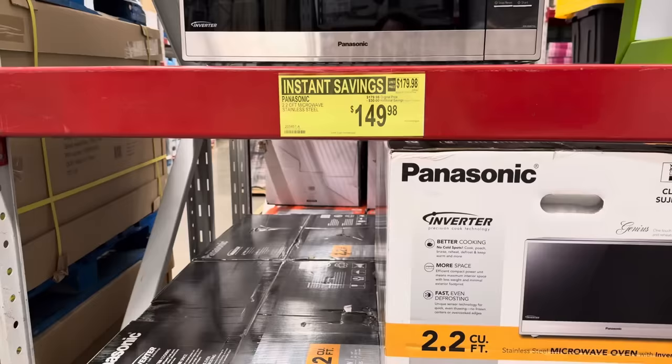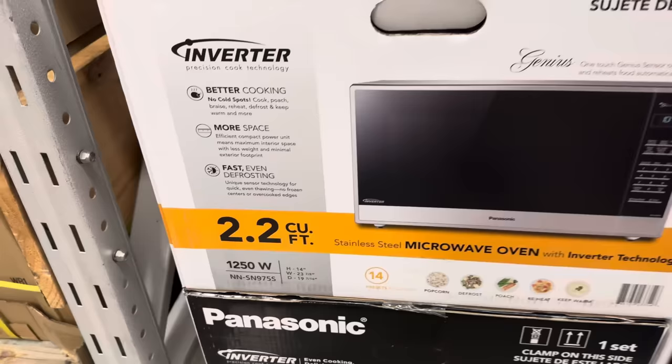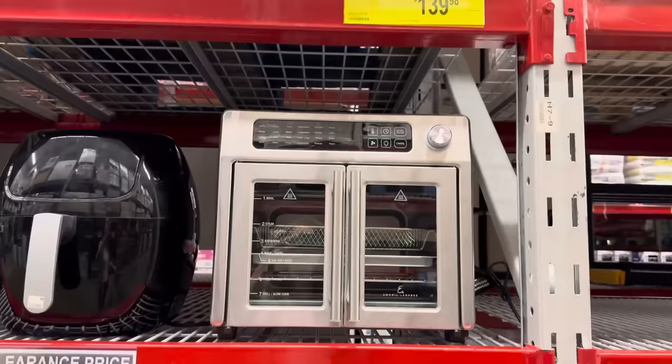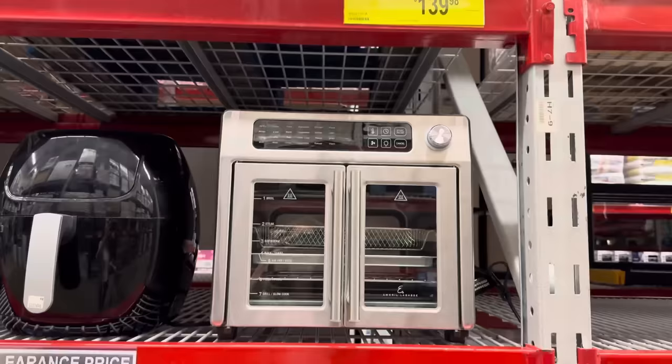Get ready for fall and winter — this is going to be so cozy. The Panasonic stainless steel microwave is on sale, 2.2 cubic feet. You're going to have better cooking, more space, and fast even defrosting. Save $30, making it $149.98. There are 14 presets included, the most famous of all being popcorn.